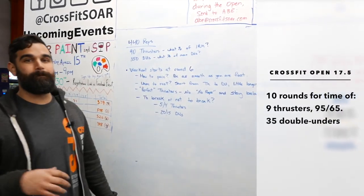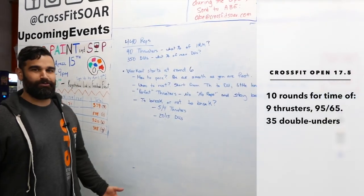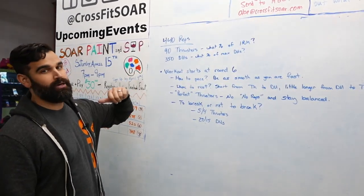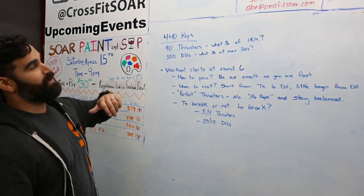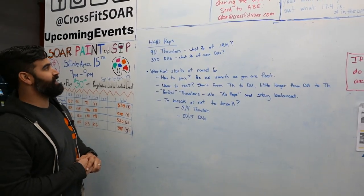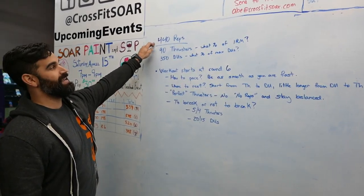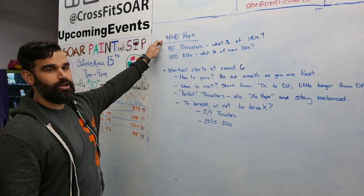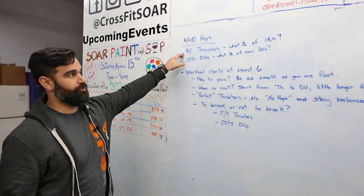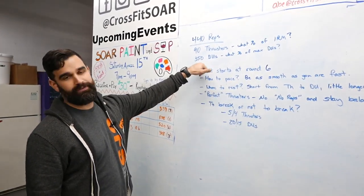17.5 is a burner. I'm so happy it's a burner. It's nothing super long, even though there is a 40-minute cap on it. It is go-till-you-finish — there's no tiebreakers, fastest time wins. We have 10 rounds of 9 thrusters and 35 double-unders, 95/65 on the weight. It's 440 reps total — that is a large amount of reps. When you start looking at the fact that 90 thrusters is double what Fran is, so if Fran really chews you up, you can figure out pacing from that. And it's 350 double-unders.